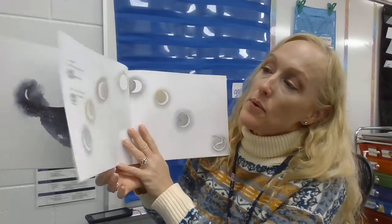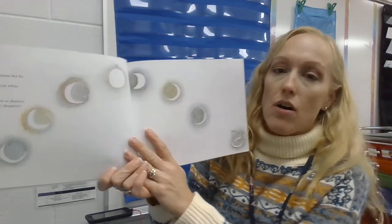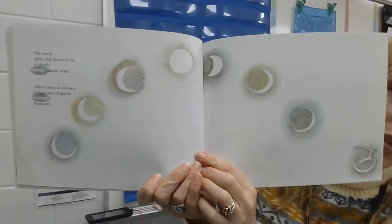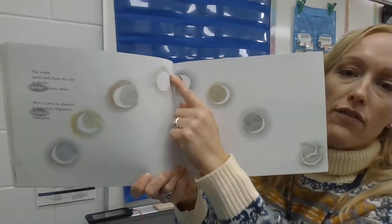The moon opens and closes her fans so slowly — white, almost white. Do you see the moon? Sometimes the moon looks like a crescent, and sometimes the moon looks like a full circle.